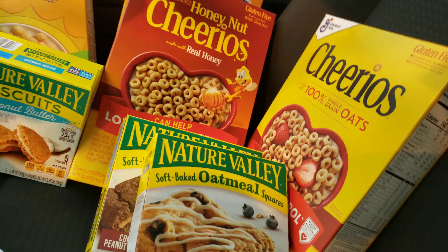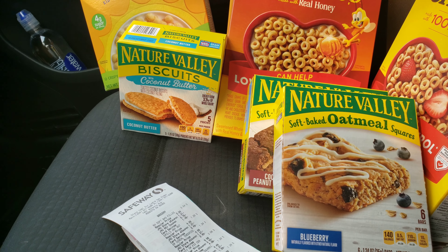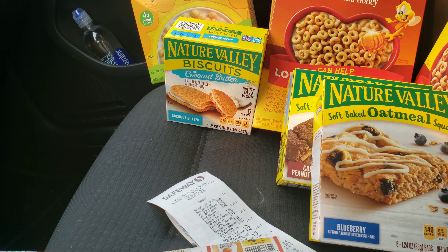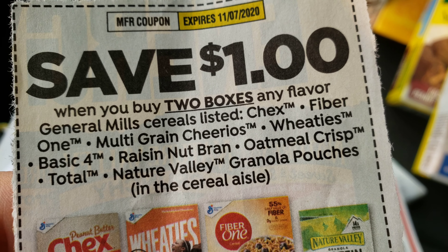So here it is — paid $0.78 for all of this. And in case you have those coupons in the mail, here they are, this one here and these ones.